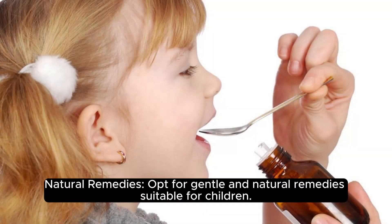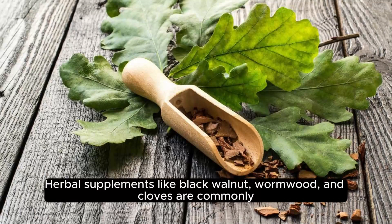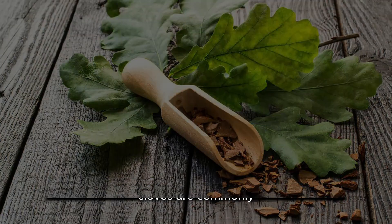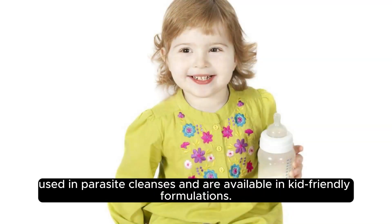Natural remedies. Opt for gentle and natural remedies suitable for children. Herbal supplements like black walnut, wormwood, and cloves are commonly used in parasite cleanses and are available in kid-friendly formulations.